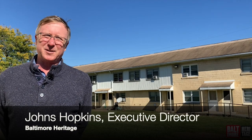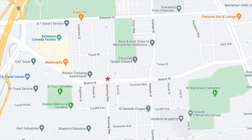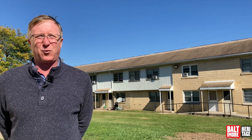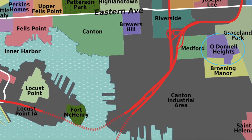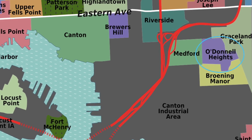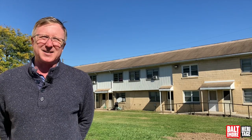Hello everybody. This is Johns Hopkins with Baltimore Heritage and we're back with another of our 5-Minute Histories videos. Today I'm in East Baltimore off of Boston Street near Broning Highway, and behind me is a set of houses that was built in 1943 as part of the war effort during World War II. The housing complex was called O'Donnell Heights, and eventually the neighborhood took that name also.